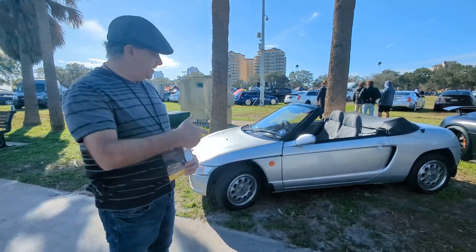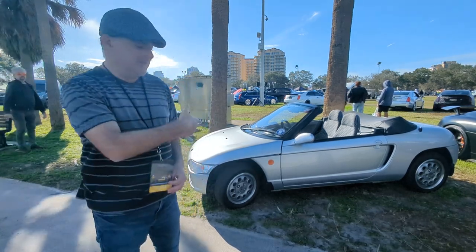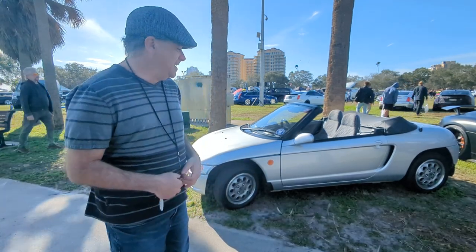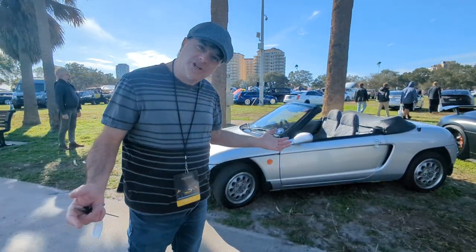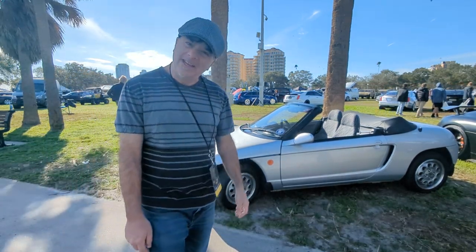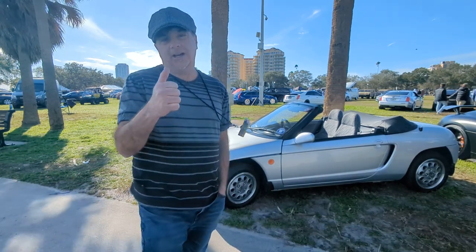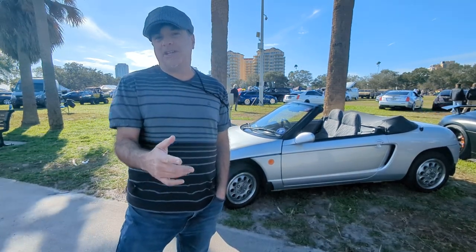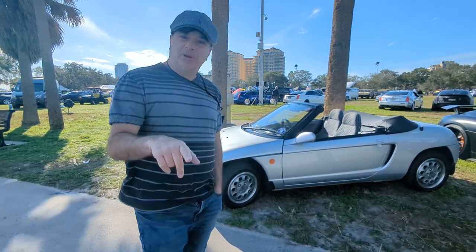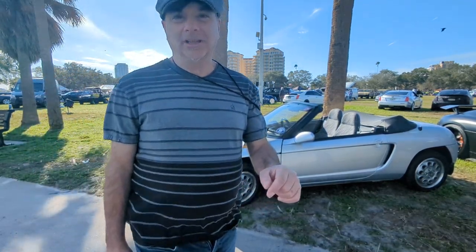I'm driving Ivan here, and this is a Honda Beat. I'm a judge today at the Festival of Speed. I love this thing. It's a K car under 600cc's, and I've never driven one. I've always wanted to drive one. So Griffin here has Limerick's cars, and he imports these from Japan, just like I'm actually importing cars from Europe now.